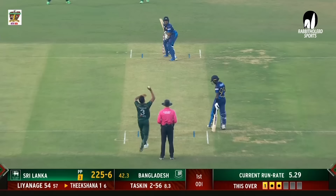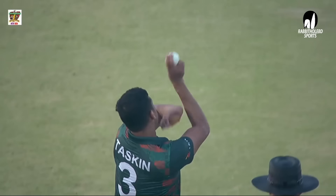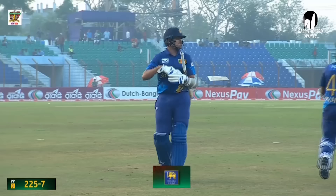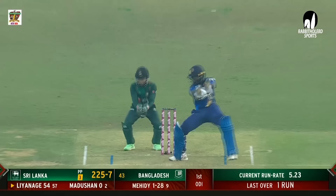Make it as easy as possible for yourself. Edged and taken — a brilliant catch by Litton Das, and Taskin Ahmed strikes again. He picked up the wicket of Thiksana. Again hitting the deck hard — Taskin Ahmed, back of a length, nice position. What a catch! That went quick. Reflection was really good and elated. Thiksana gone for one. Sri Lanka 225 for 7.